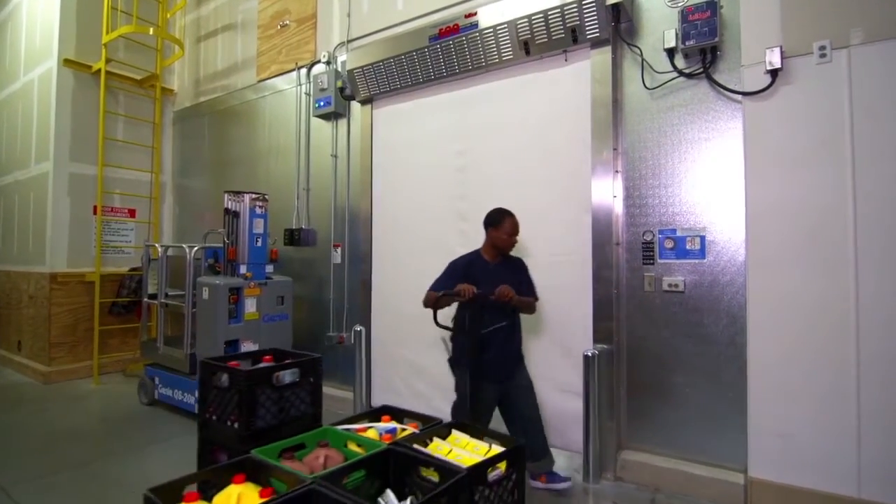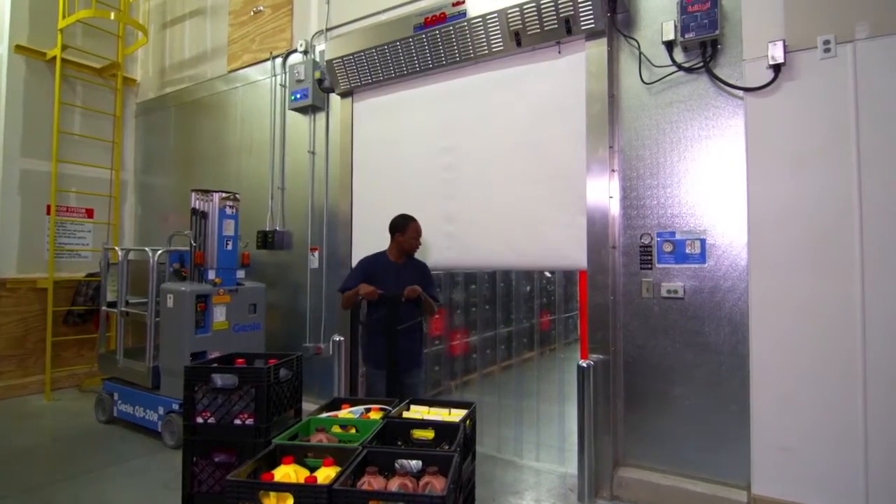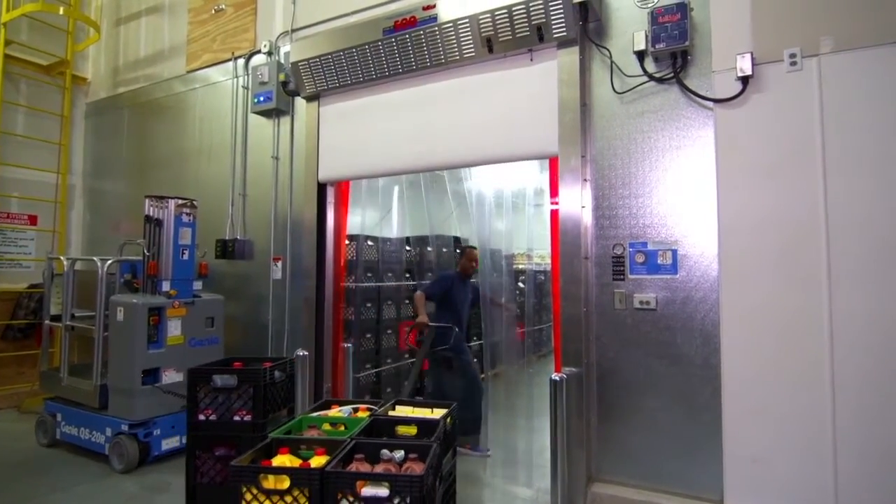What's more, the unique mechanics of the Roll Seal System makes automating this process much more efficient, effective, and reliable.